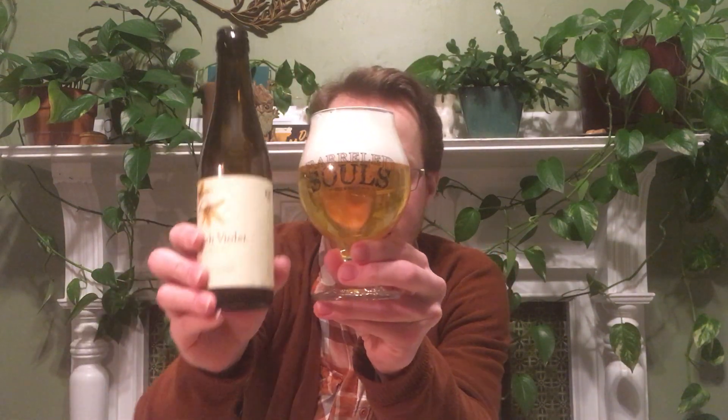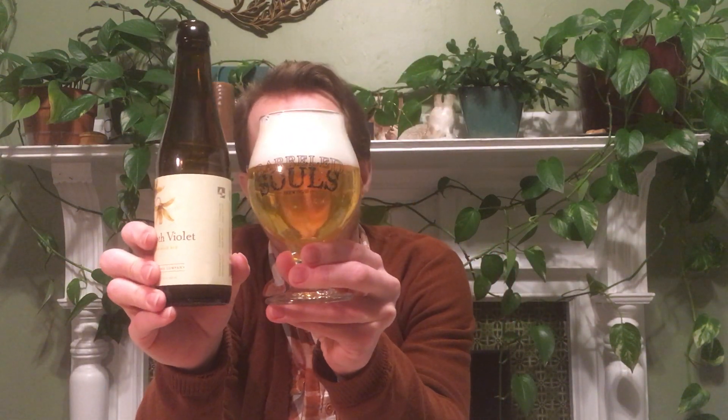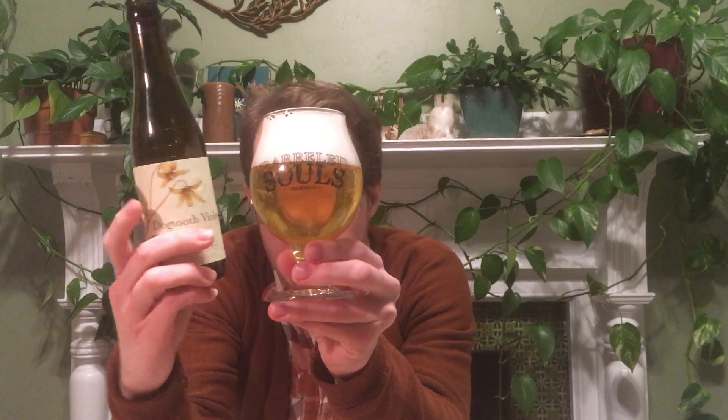That looks pretty nice - good head, very active carbonation. I'm smelling it already, nice. I don't know why they're selling a bottle for like $2.50 or even less - a lot of brewers would sell this for more, put it in a big bottle, at least $10. But that is a very nice bottle conditioning.